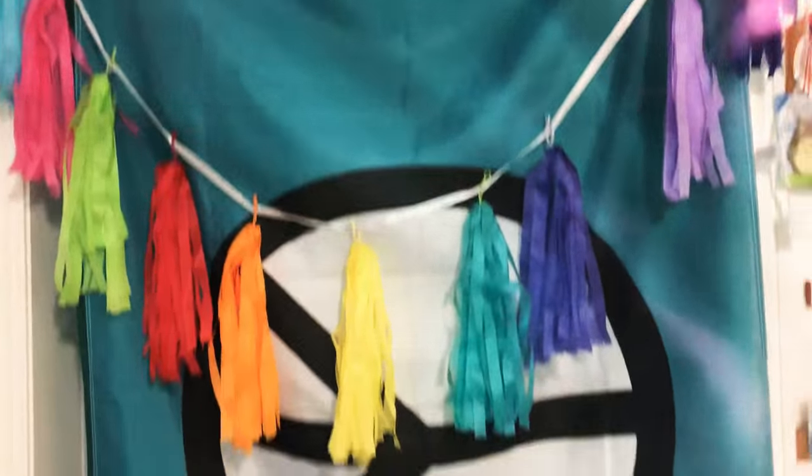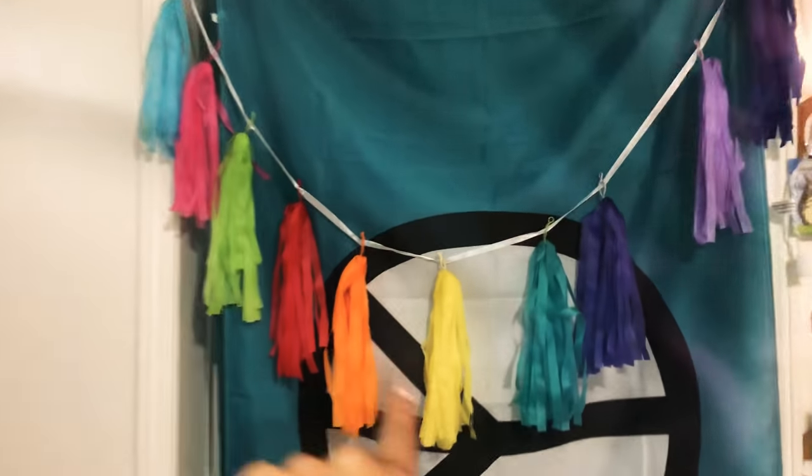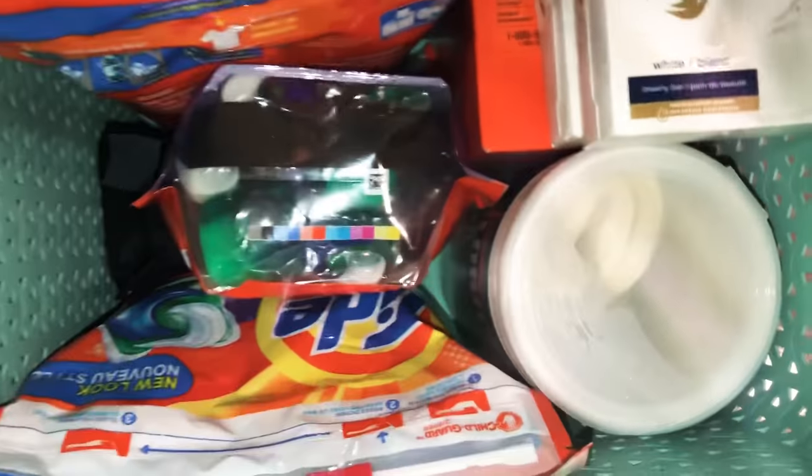Over here is my window. I don't have curtains for it yet — I'm not sure if I'll get curtains. I kind of just like the peace sign, it's colorful, and I added these to make more color. Over here I have my headphones charging, and here I have all my laundry supplies and Clorox wipes.